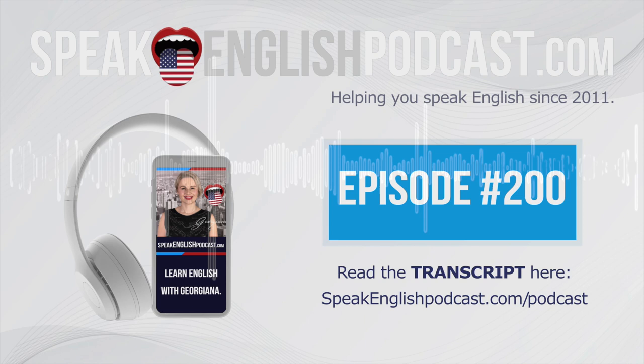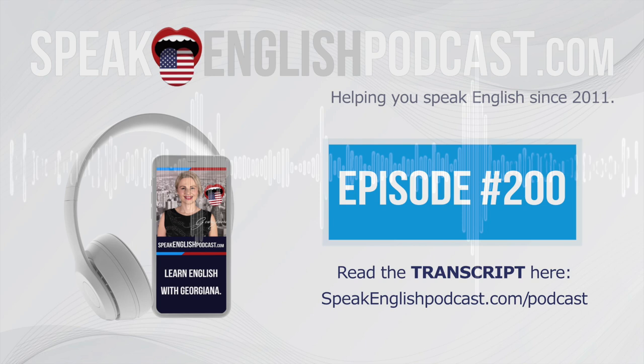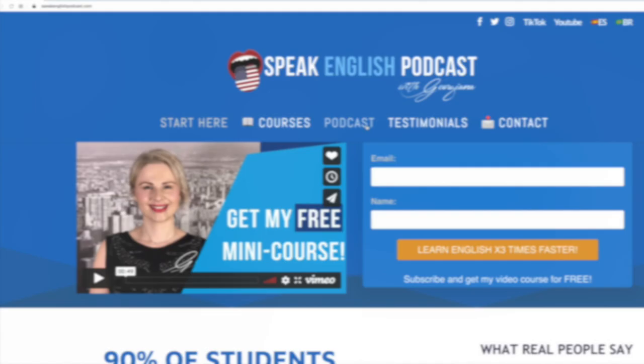Do you know how you can help me? You can share the podcast with your friends and family. Tell them to go to SpeakEnglishPodcast.com and get my free mini course — that would mean a lot to me. Thanks. See you soon! Bye-bye. Did you enjoy today's episode? Get the transcript now at SpeakEnglishPodcast.com.